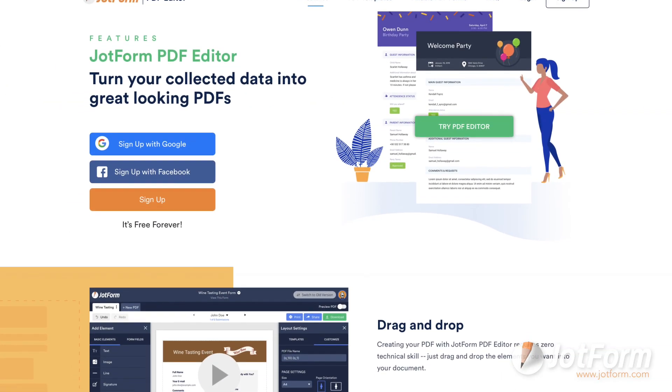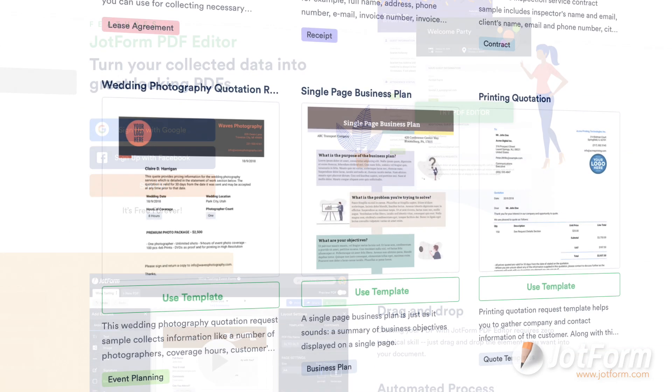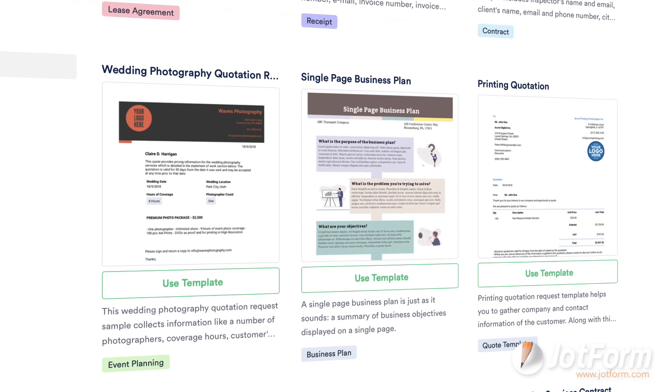We're excited to announce that we have dozens of PDF features and over 600 templates available for organizations. With our PDF features and templates, teams can create branded, professional-looking documents with ease.